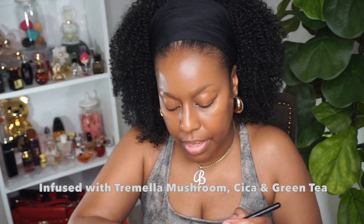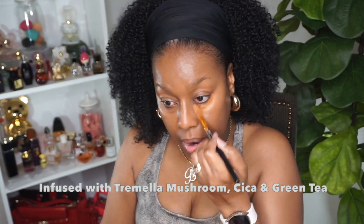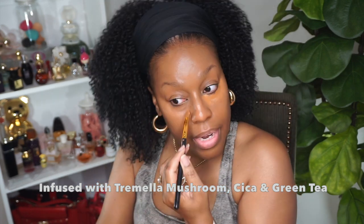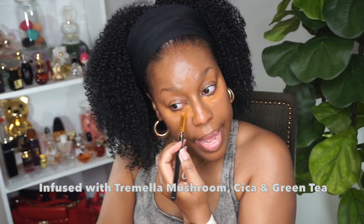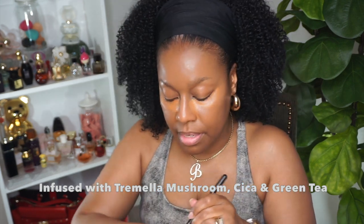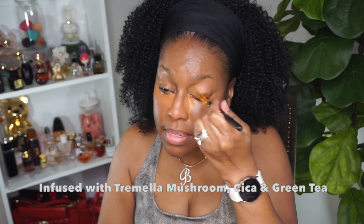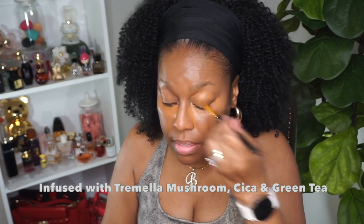I'm going to add the concealer right under my eyes. If you don't have darkness under your eyes, you definitely don't need to add it. I am surprised at this concealer by NYX because it has some really cool ingredients in it.